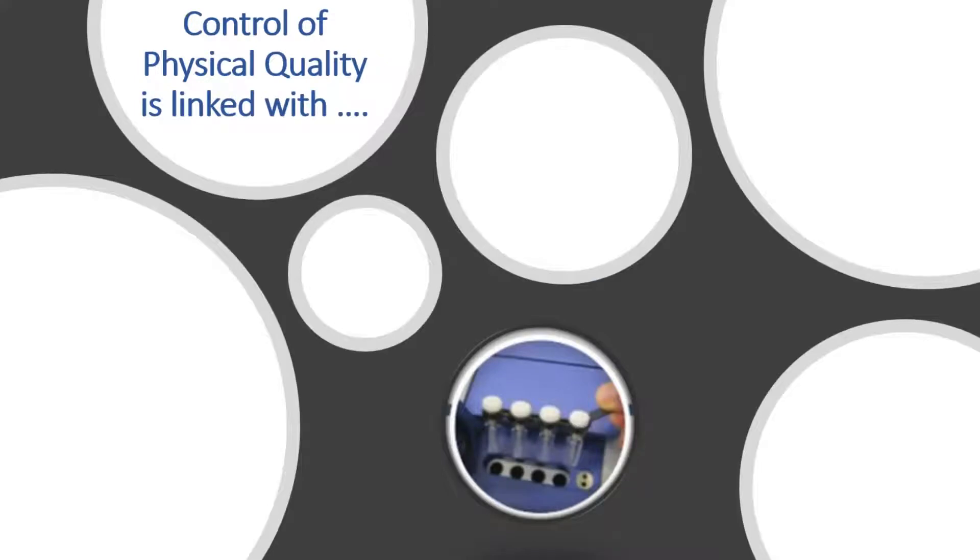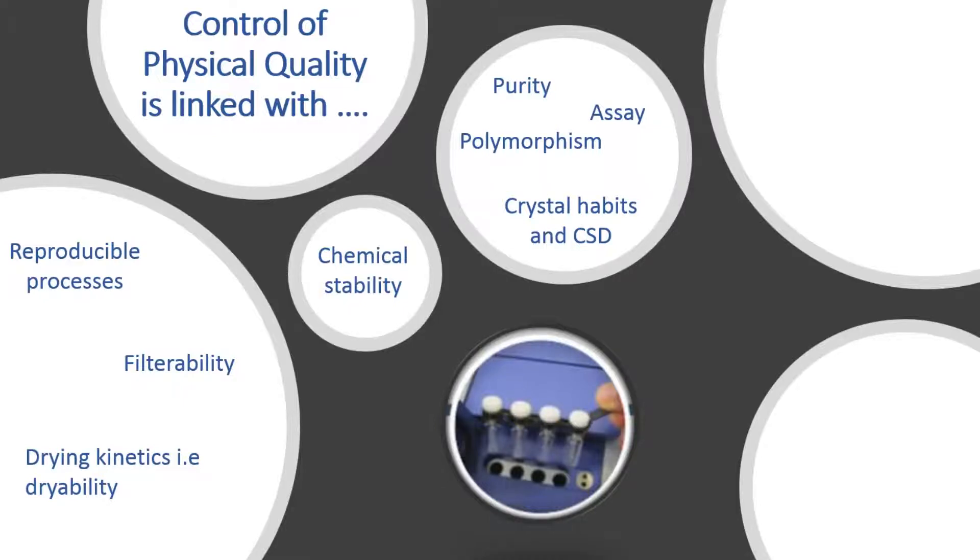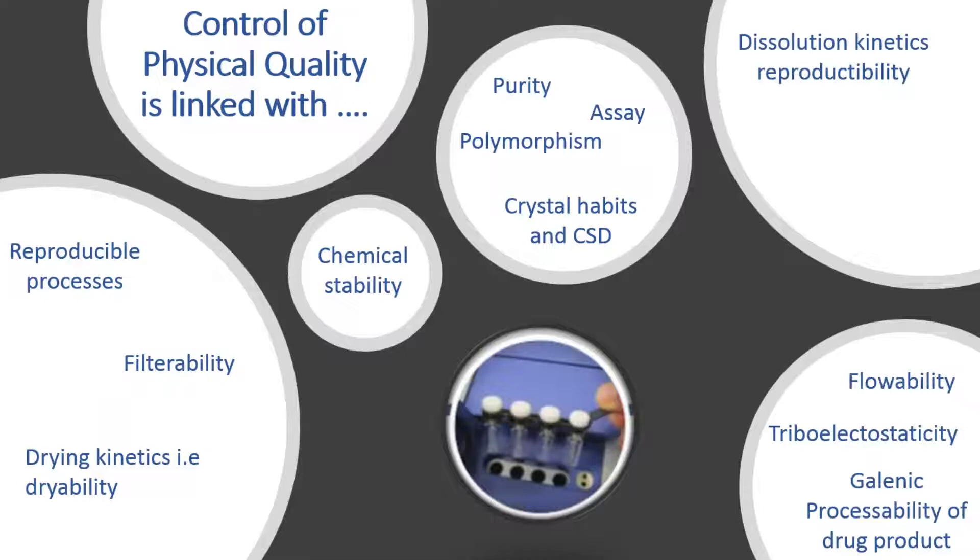Physical quality control — what does that mean? It begins with the purity and assay of our final powder. We have to master that first. But it is also related to the control of polymorphism, crystal habit, and crystal size distribution, with the most robust process possible. The process must also ensure the chemical stability of our API and its isolation, filtration, and drying. And at least, it must ensure optimal secondary properties such as flowability, triboelectricity, and galenic processability to meet the requirement of reproducibility of the dissolution kinetics. Adding to all these items, physical quality must assess an economically acceptable process, duly protected by patent. All of this can only be done by selecting as quickly and precisely as possible the most efficient process. This is what the Crystal 16 allows us to do.